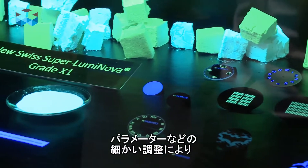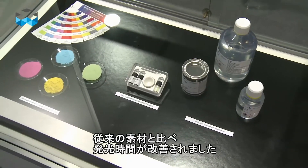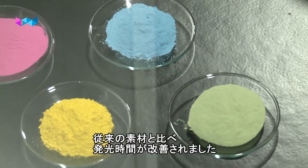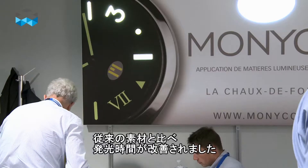Why is it important for you to be here at this fair? For us it's important because we're launching a new product line — it's called the Swiss Superluminova Grade X1. We worked on some parameters and some other small things, and we were able to improve the material compared to the standard material on the long-term afterglow.